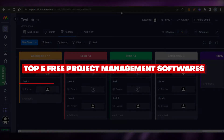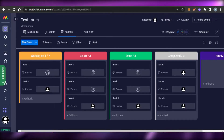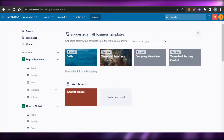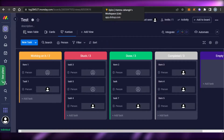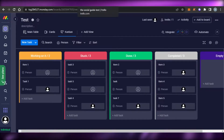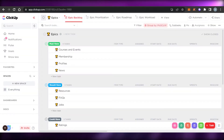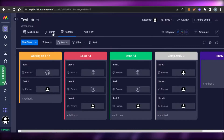Top five free project management softwares for you. Hi guys, welcome back. Today I'm going to be showing you a list of project management softwares that are completely free and have all the right features and tools. You will be able to create your own projects, manage your teams, and get more productive. So let's get started.